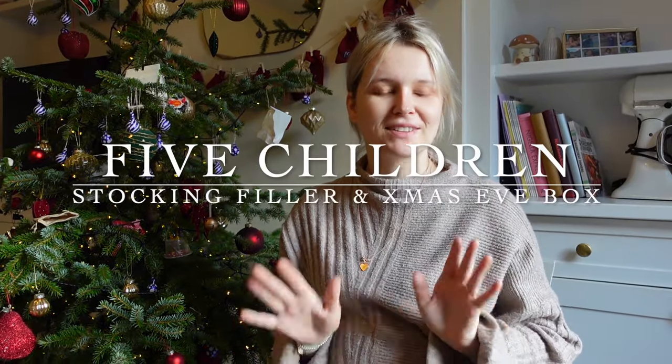Okay, so Christmas Eve box and stocking fillers. I always do a Christmas Eve box — I know it's not necessary but I just enjoy it. I'm going to show you what they've got for the Christmas Eve box. I've not properly organized them yet but I'll show you what we do.